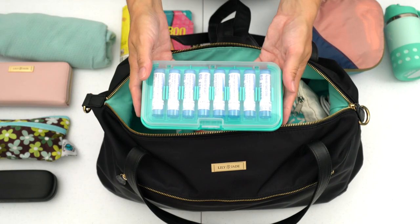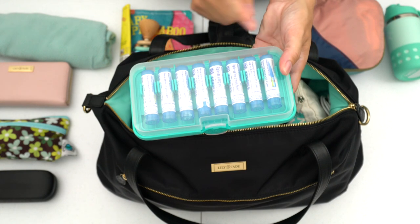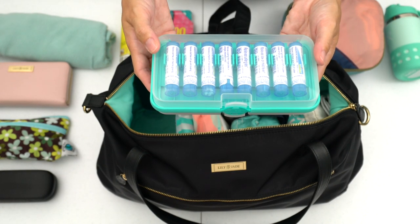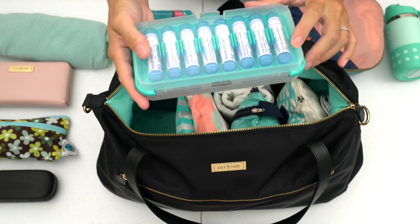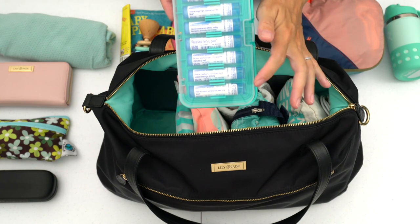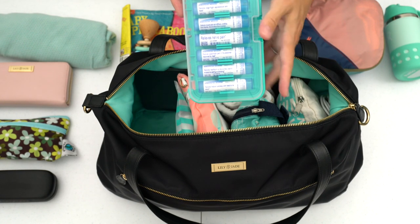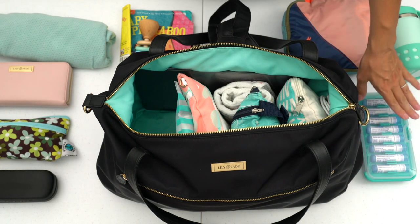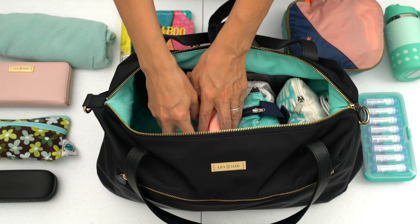Up next is our homeopathic travel remedies kit by Boiron. This has a lot of different homeopathic remedies that you might encounter while traveling. One I'll probably be using is the one for motion sickness — my seven-year-old son gets motion sickness, especially in the car. So on longer car rides I give that to him as a preventative measure. I went over the contents more in a separate video that I can link below.